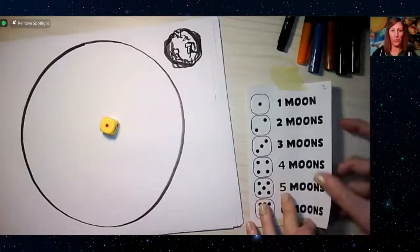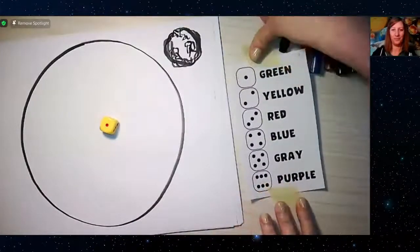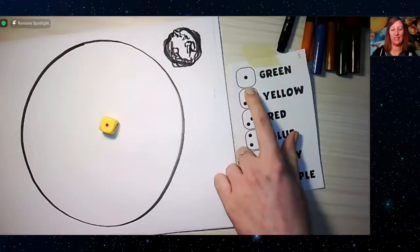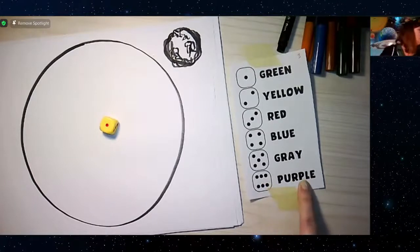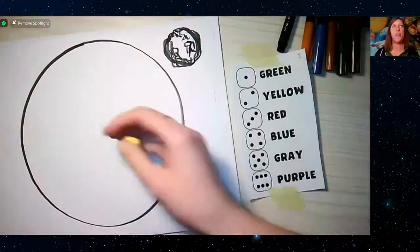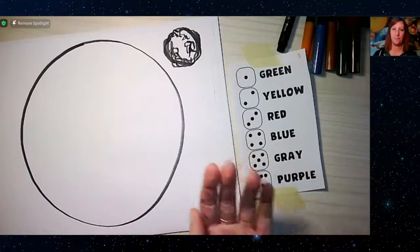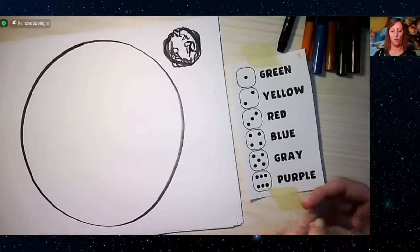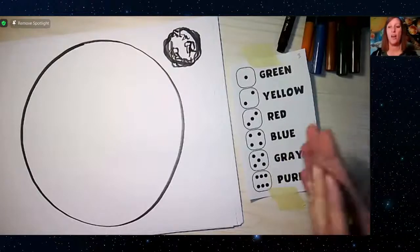Our next step — deciding planet color — is a favorite. The color scale: roll one for green, two for yellow, three for red, four for blue, five for gray, six for purple. There are no actual purple planets in our solar system, but that's okay if we get silly with our designs. Interestingly, some scientists think planets could be purple if they have enough purple bacteria on them — which would also mean discovering life off Earth.